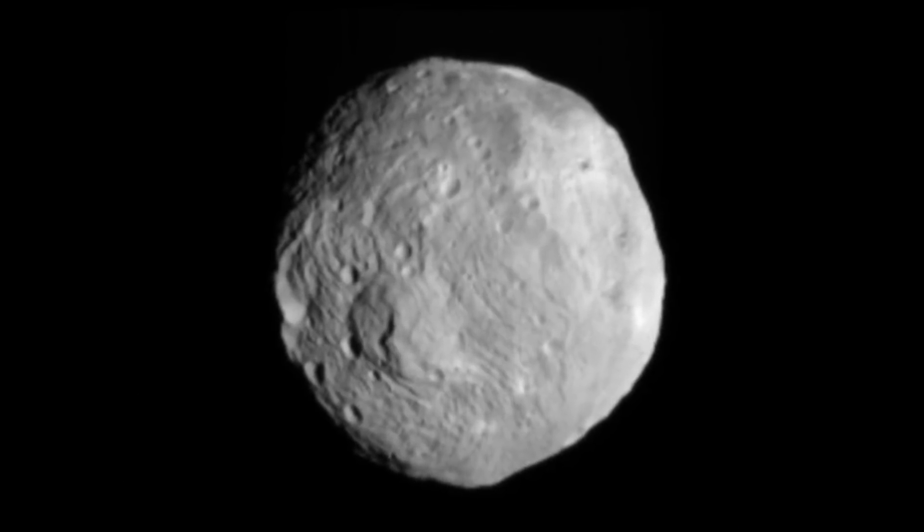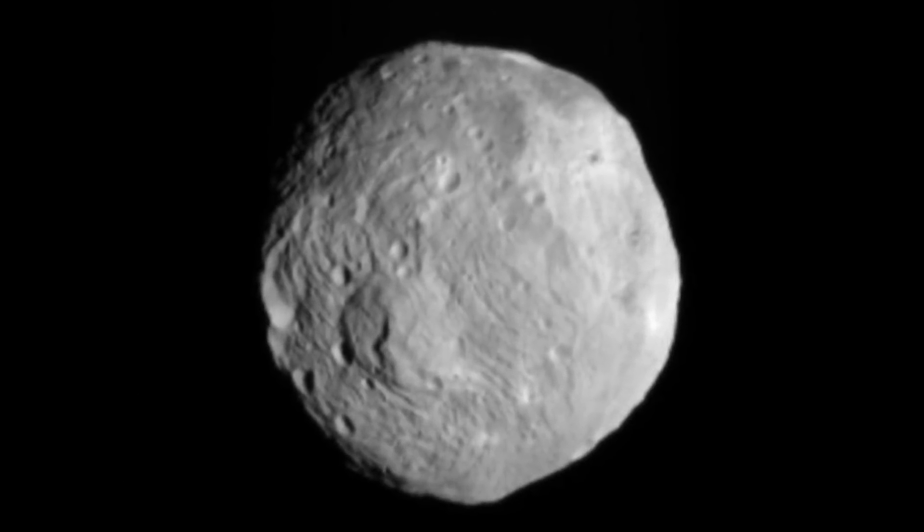Back in 2011, NASA studied Vesta up close with the Dawn spacecraft. On June 19th of this year, it passed by earth at a distance of 170.6 million kilometers, or 106 million miles. And when it's this close, we can actually see it without a telescope or binoculars — just with the naked eye.